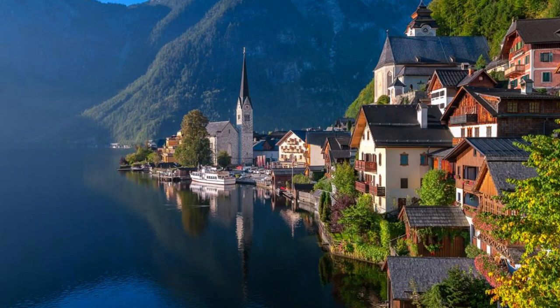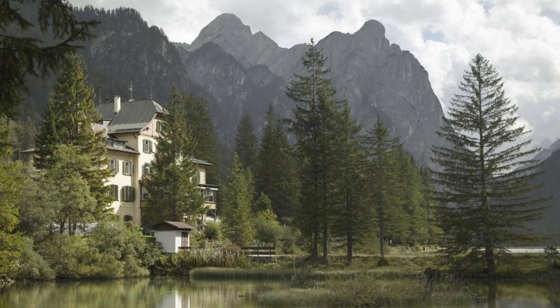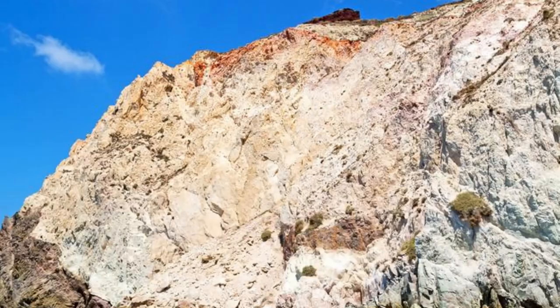Hallstatt Village. Step into a fairy tale in the charming village of Hallstatt, nestled on the shores of Lake Hallstatt in the Austrian Alps. Admire the postcard-perfect scenery of colorful houses, towering mountains, and crystal-clear waters as you explore this idyllic alpine retreat. Take a boat ride on the lake, hike to the nearby salt mines, and be sure to capture the iconic view of Hallstatt from the skywalk.